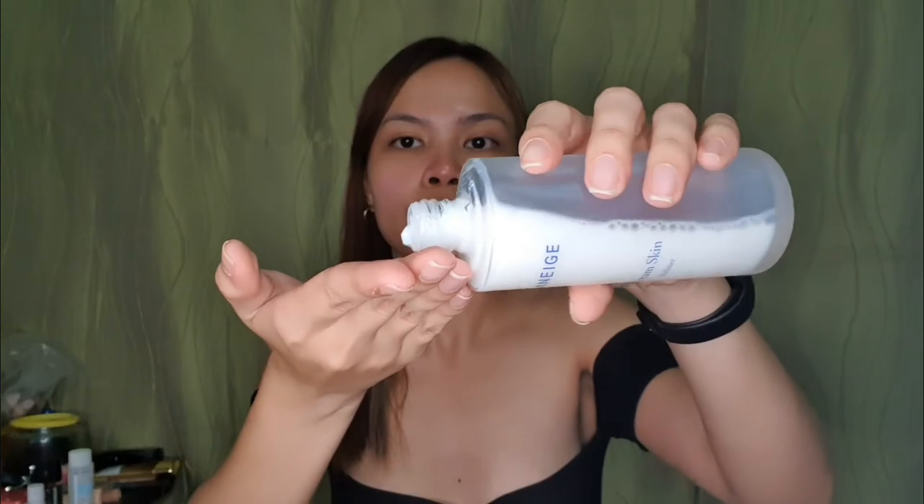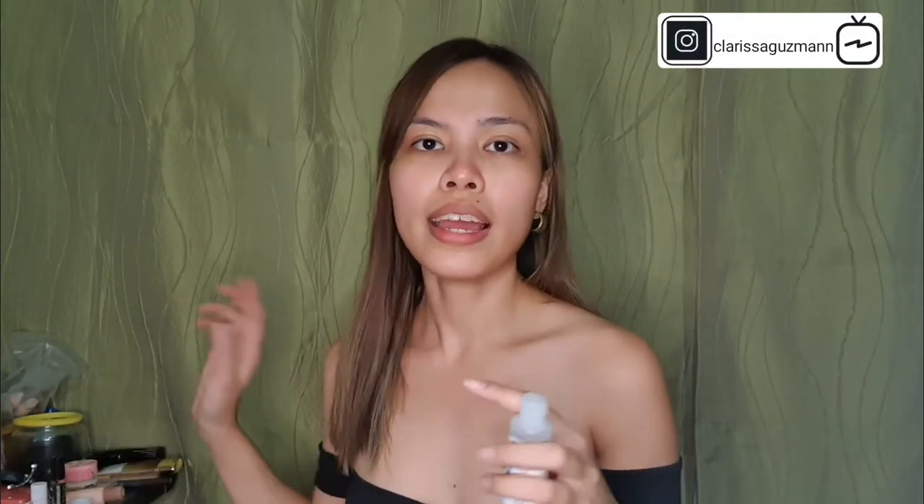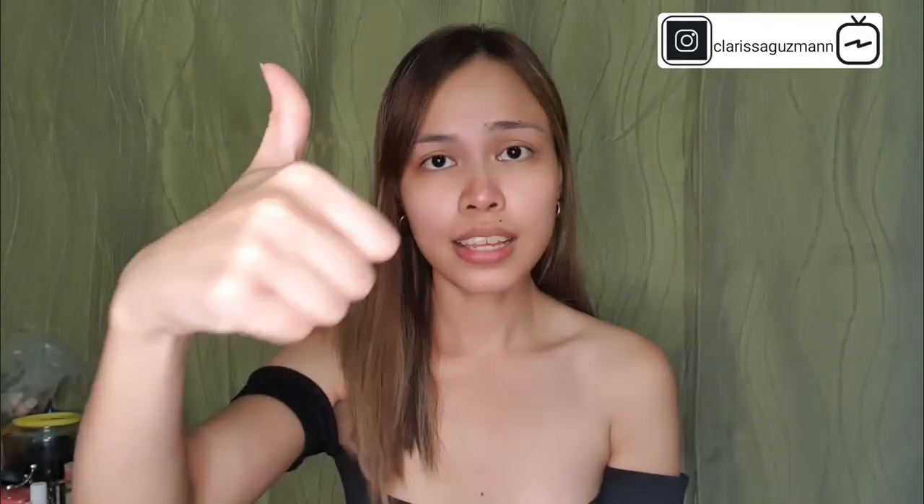Just pat it in — you don't need to rub it. Just a little, because it's very important to prep our skin before applying makeup. We want our pores to absorb the moisturizers. You guys know how addicting skincare products with hyaluronic acid are — anything with hyaluronic acid is amazing. So just a little.